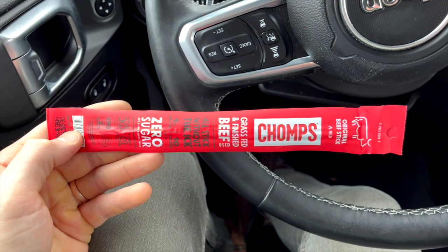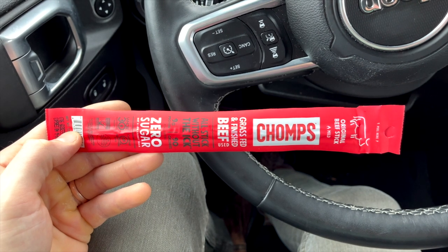Another great on-the-go or travel keto snack idea at Trader Joe's are the Chomps beef sticks. A lot of the beef jerky at Trader Joe's is really high in sugar, so I don't recommend the beef jerky packets. But if you can find these Chomps beef sticks, they have zero carbs, zero sugar, and are very keto-friendly. They're just $1.69 per stick, so if you're looking for the best beef jerky-style option at Trader Joe's, this is the one you want.